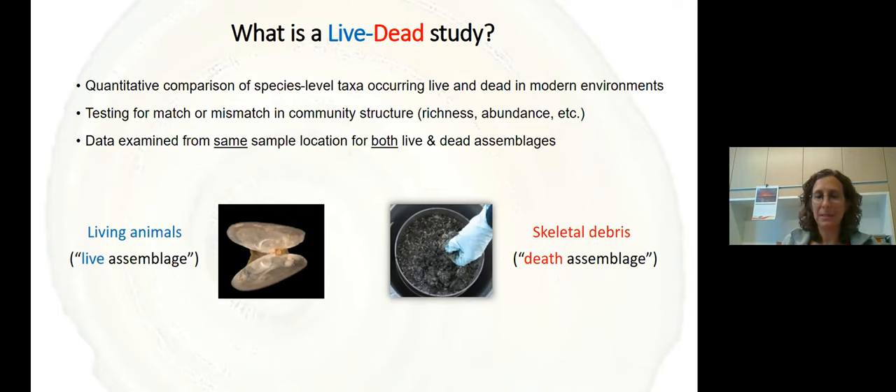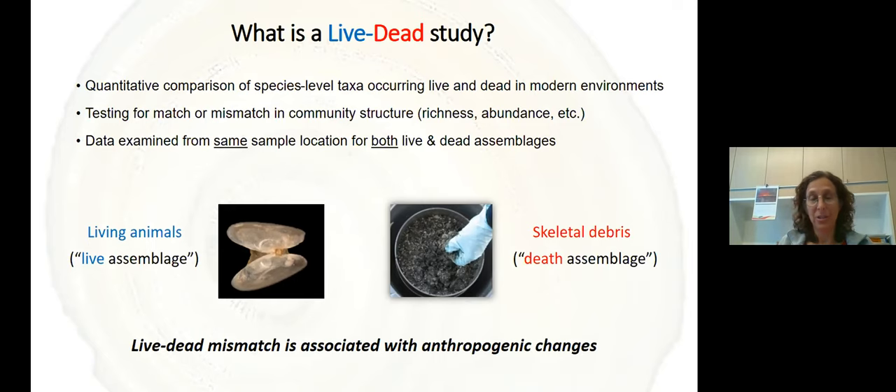To see the magnitude of an ecological change, we can conduct what's called a live-dead study. We take a quantitative comparison of species that occur both live and dead in modern environments and test whether the living community is the same as the dead assemblage — looking at richness, abundance, trophic level, feeding strategy, and community structure. A meta-analysis done on shelves from around the world shows that if there is a live-dead mismatch, that is associated with anthropogenic changes. So if the living community is very different from the top sediment assemblage, we know that humans have interfered.